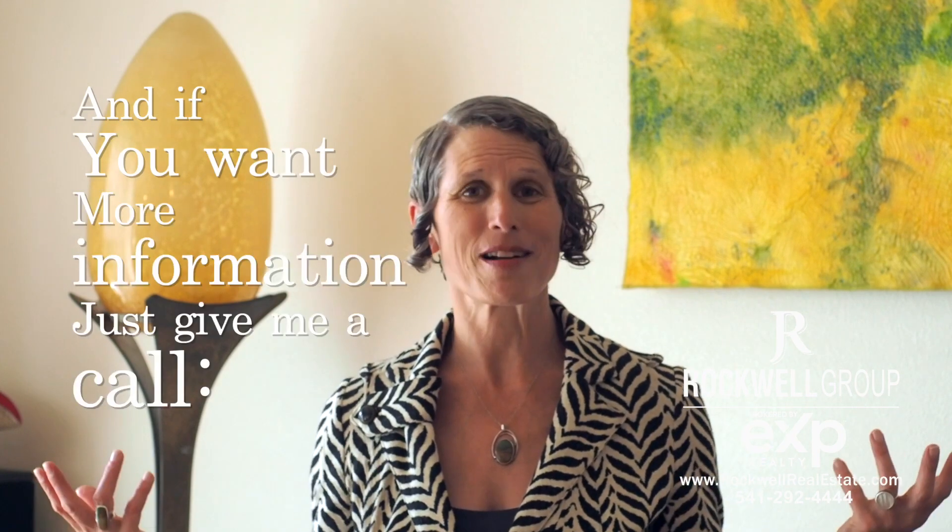House hacking is something that I have done personally. I highly recommend it, and if you want more information, just give me a call at 541-326-2552.